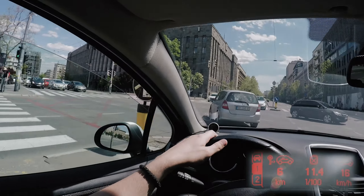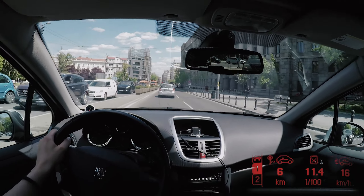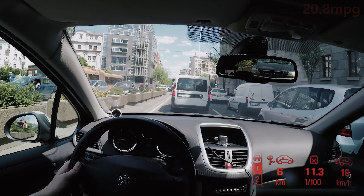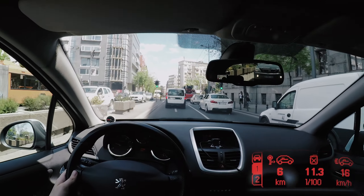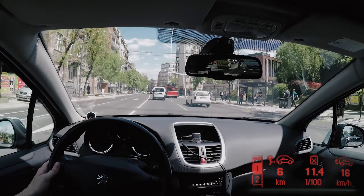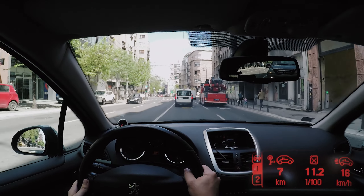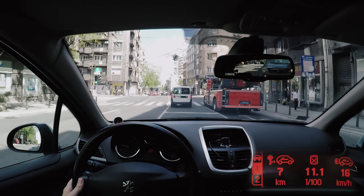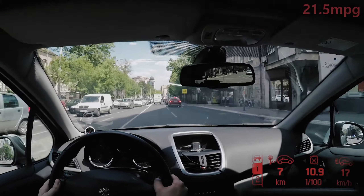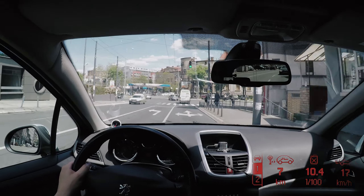There's one traffic light you have to wait at for a few minutes. Now it's a bit downhill. The reading is 11.3 liters per 100 kilometers — I hope it won't stay that high at the end. But since it's downhill, the value should lower from now on. Already came down to 10.9. Another green light — that's good.